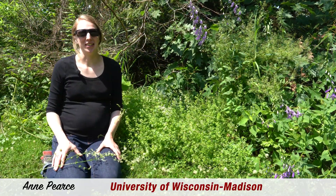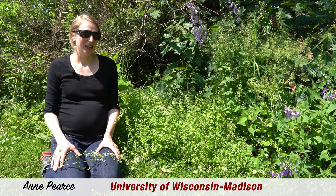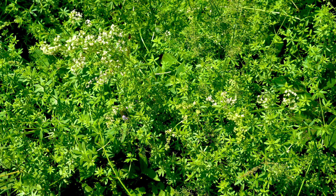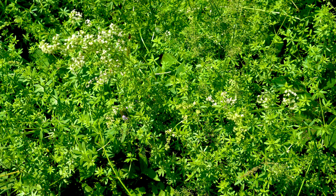Hello, I'm Anne Pierce with the Wisconsin First Detector Network at the University of Wisconsin-Madison. Today we're going to take a look at an invasive plant called smooth bedstraw. It's also known as white bedstraw or false baby's breath, and it's a restricted invasive species in Wisconsin.